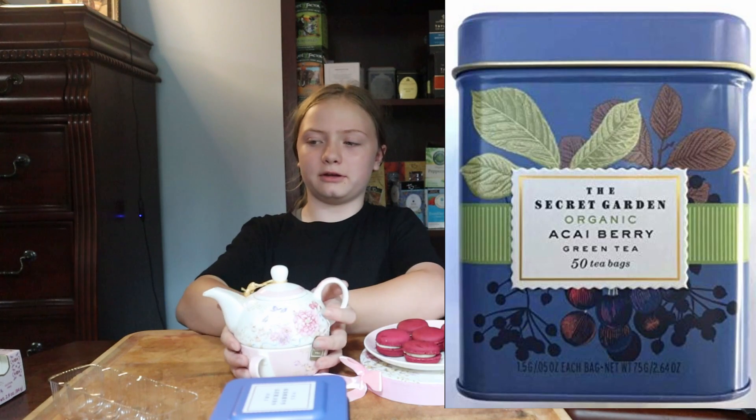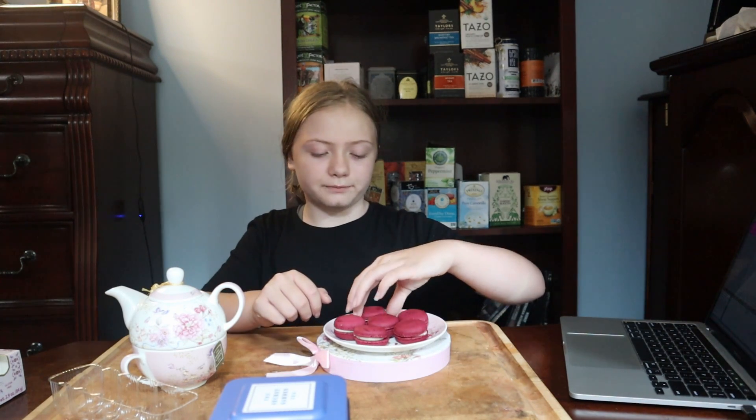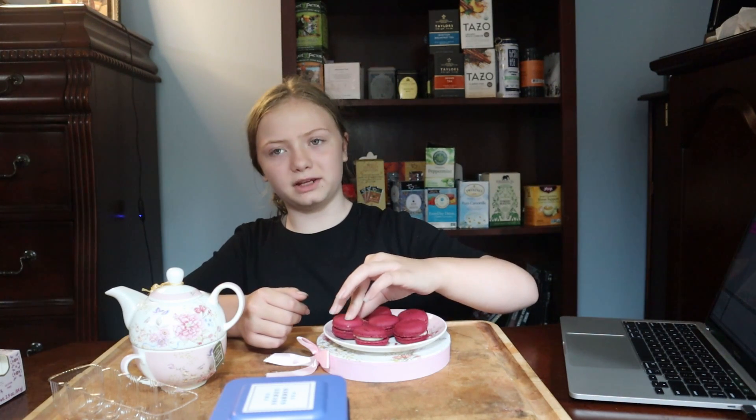Today I'm trying fruit flavored things. I've got some acai berry tea brewing here in my teapot that I was given. And then on the plate we have some passion fruit macaroons. Is it macaroon or macaron? Macaroon. So these are just kind of purple and they look a lot like the stuff that acai is supposed to look like if you get it in macaroon form. So I don't know, are they similar or are they different? We'll find out.